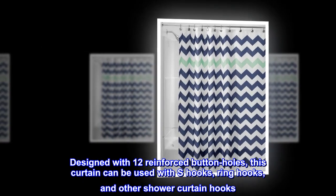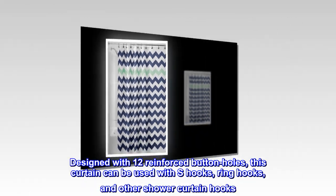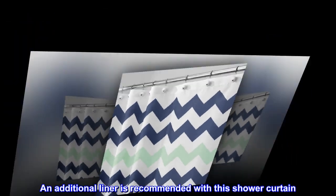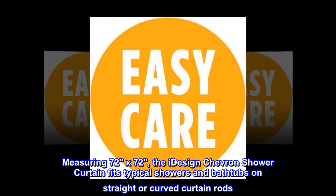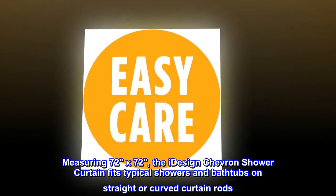Designed with 12 reinforced buttonholes, this curtain can be used with S-hooks, ring hooks, and other shower curtain hooks. An additional liner is recommended with this shower curtain. Measuring 72 by 72, the iDesign chevron shower curtain fits typical showers and bathtubs on straight or curved curtain rods.